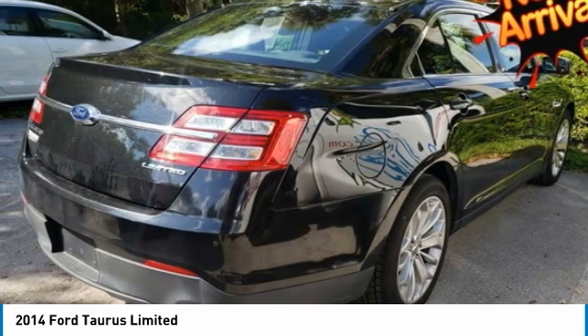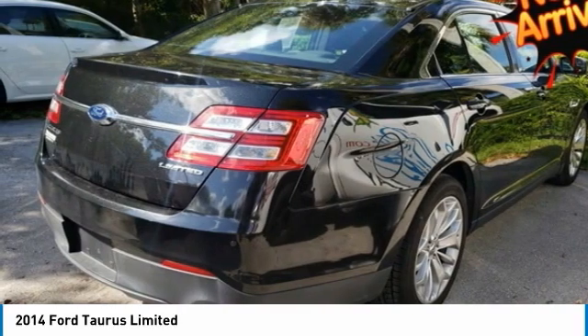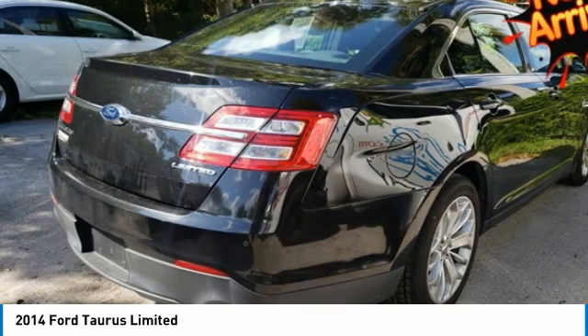Traction Control. Recent Arrival. 19/29 City/Highway MPG. 2014 KBB.com Brand Image Awards.